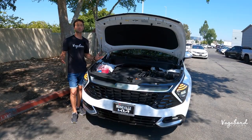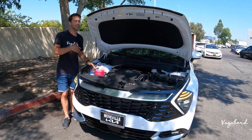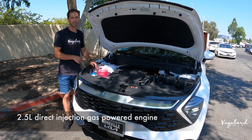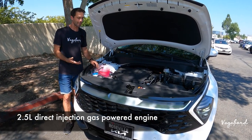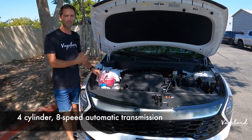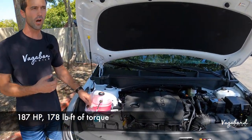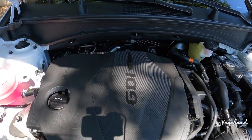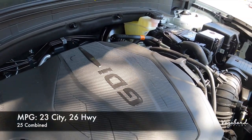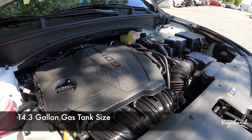Let's kick this review off with some specs about this Kia Sportage SX Prestige in all-wheel drive. Under the hood is a 2.5 liter direct injection gas-powered four-cylinder engine with an eight-speed automatic transmission that gives you 187 horsepower with 178 pound-feet of torque. For MPG: 23 city, 26 highway, and 25 combined, with a 14.3 gallon gas tank.